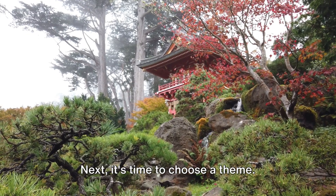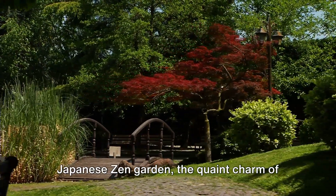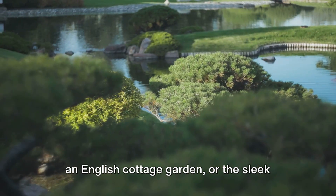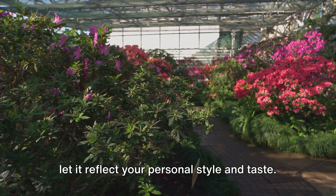Next, it's time to choose a theme. This will set the tone of your garden and guide your design choices. You might opt for the tranquility of a Japanese Zen garden, the quaint charm of an English cottage garden, or the sleek lines of a modern minimalist landscape. Whichever theme you choose, remember to let it reflect your personal style and taste.